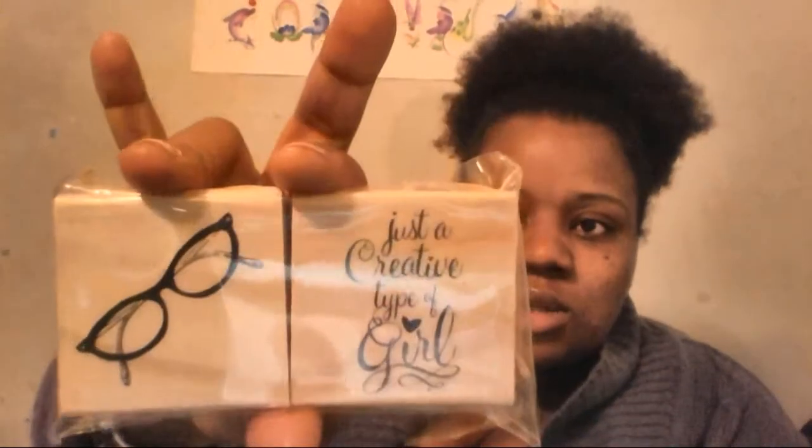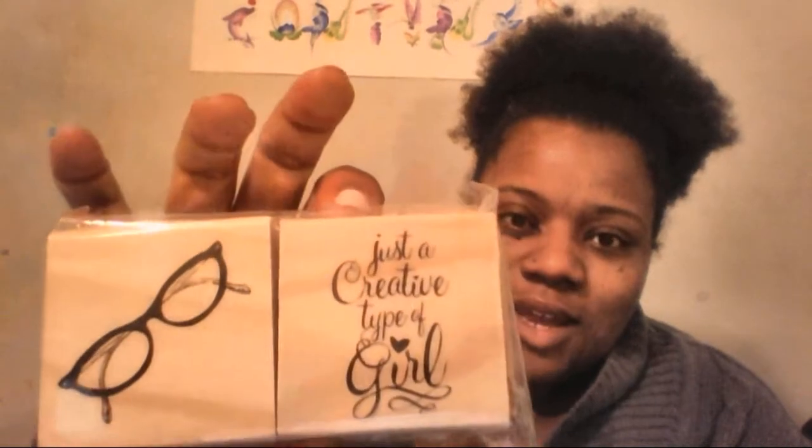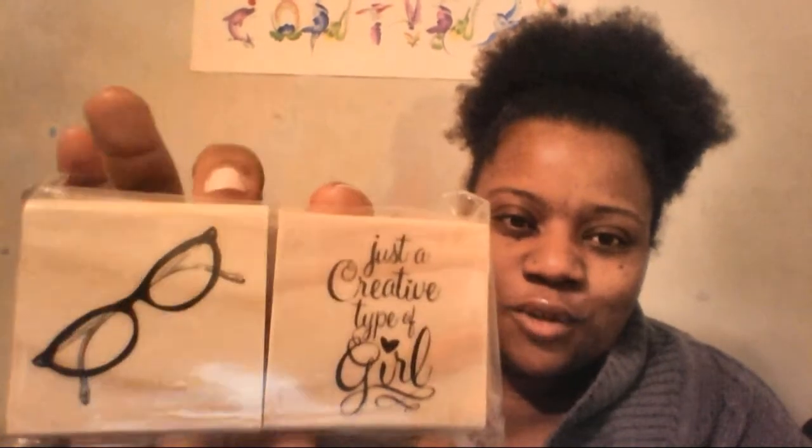I'm really into clear stamps right now. I really enjoy stamping. I also brought these two stamps from the regular wooden stamp line — just a creative type, but I love that. And I love the glasses on the stamp; I'm looking for a pair of glasses like that because I really need them.